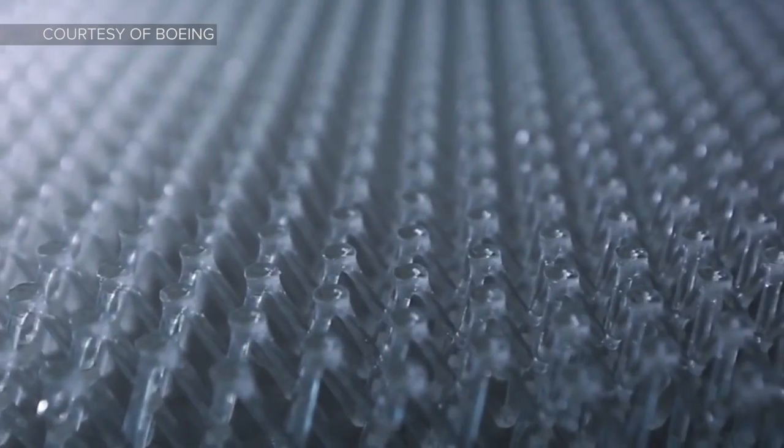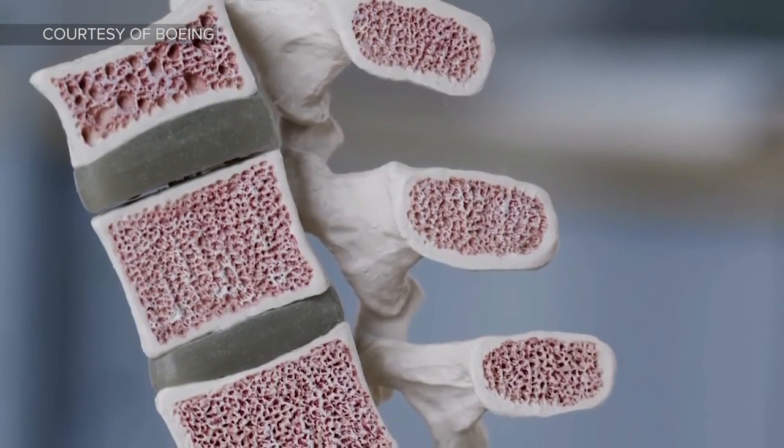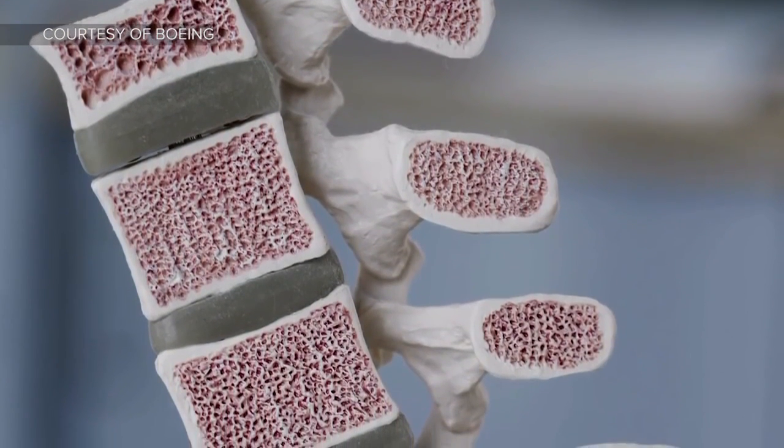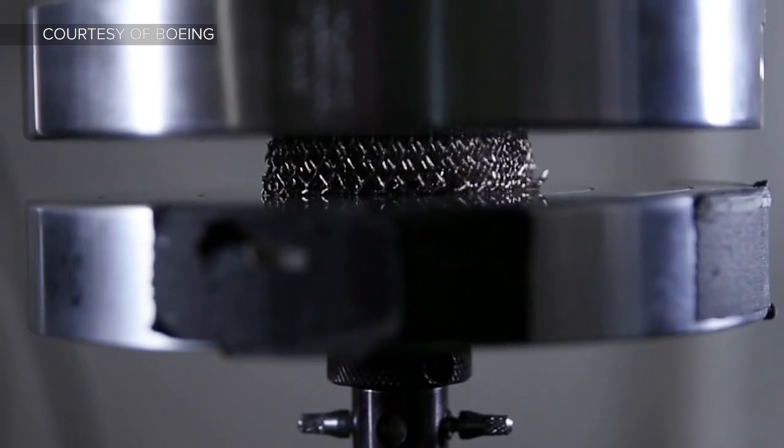Researchers working for Boeing have developed a material that is 100 times lighter than styrofoam, and they're finally showing off that process in a new video. That material is actually made of metal. HRL Laboratories developed this micro-lattice, which they compared to your bone structure — rigid on the outside but generally hollow on the inside, meaning it would be lightweight but also really hard to crush.